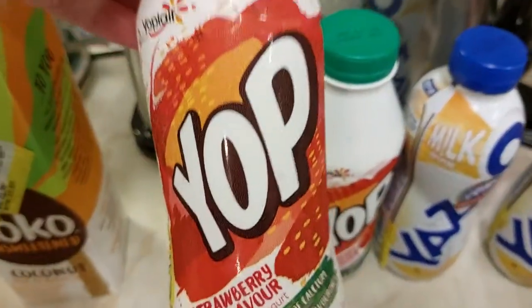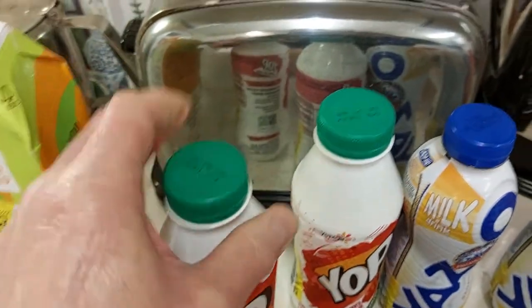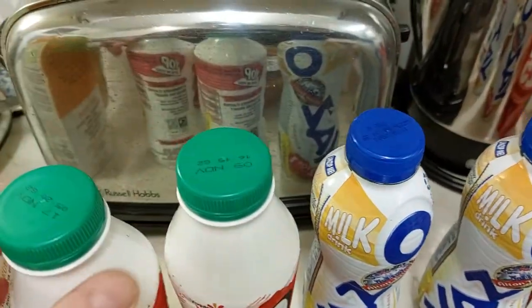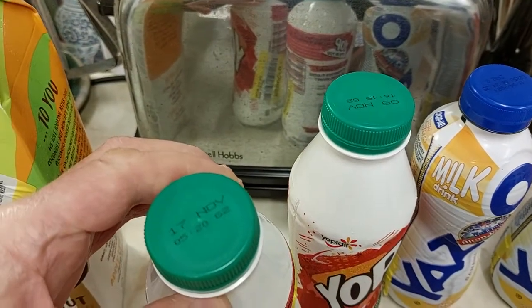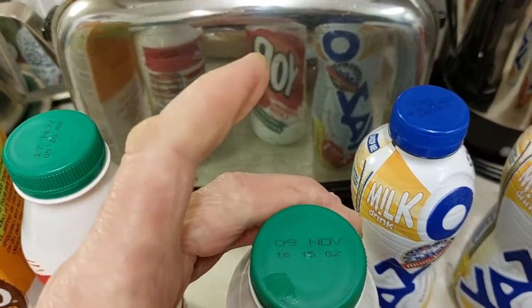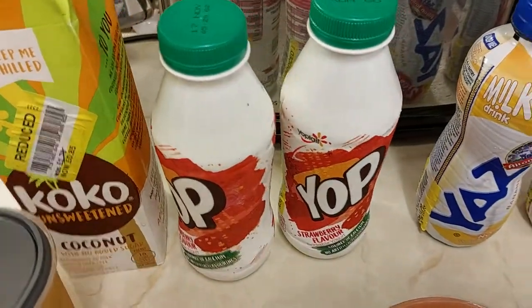I bought these Yop strawberry flavoured drinking yoghurts — got two of those. They've got a date of 17th of November, so that's a good couple of weeks. The other one's got 9th of November — still good for a good couple of weeks.